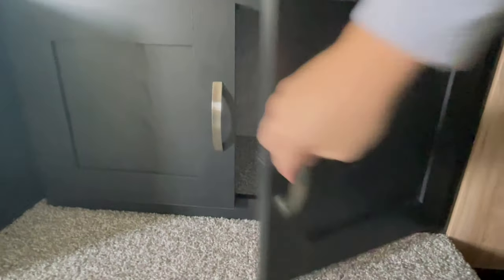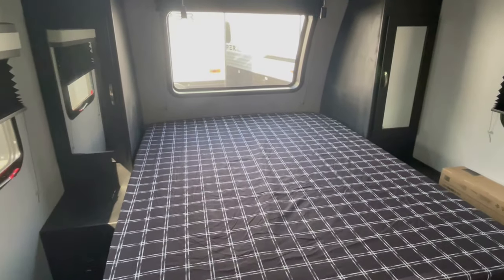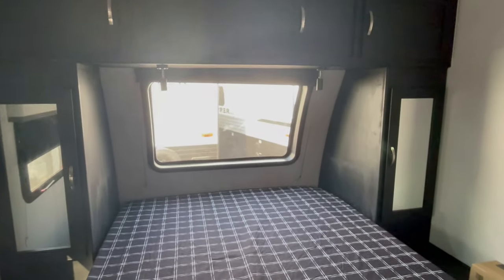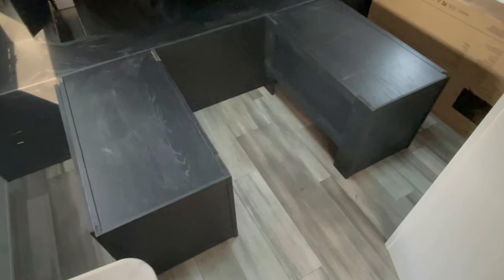Here's something positive that applies to almost every fiberglass trailer Coachman sells: when you lift up the queen bed up front — unless it's a murphy bed — you can actually sit down, slide storage underneath like shoes, and lift the bed for privacy. You can sit down, put on your pants or shoes, change your clothes, and you're not going to feel claustrophobic.